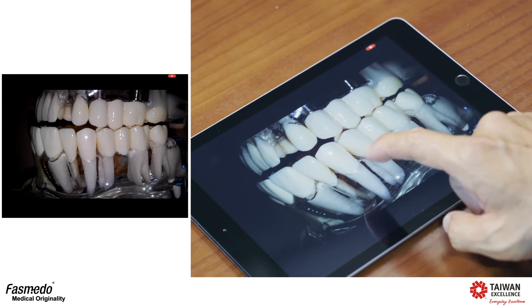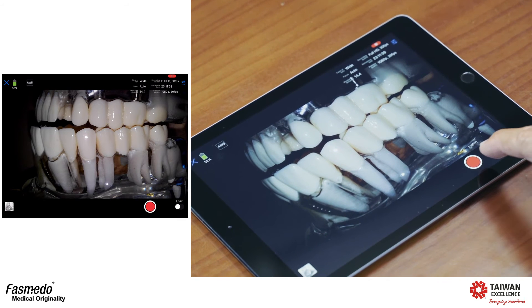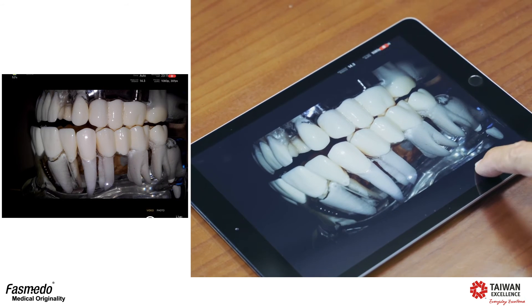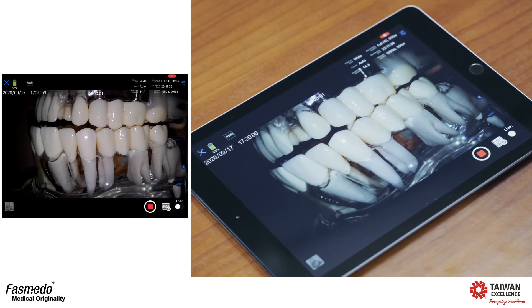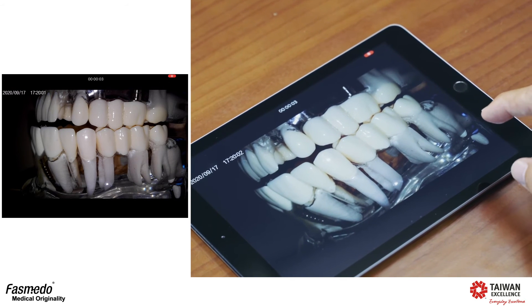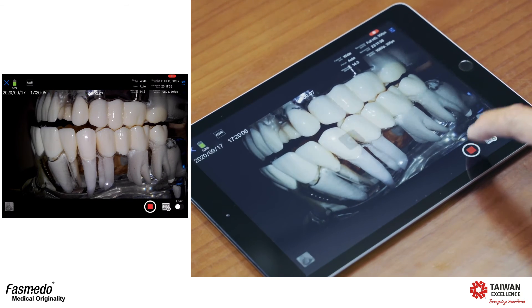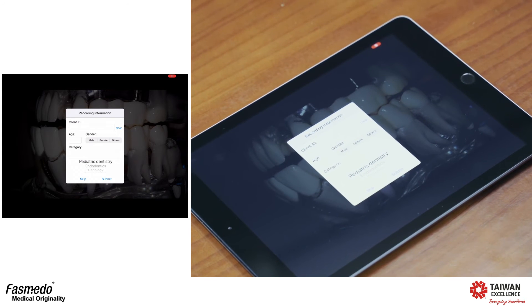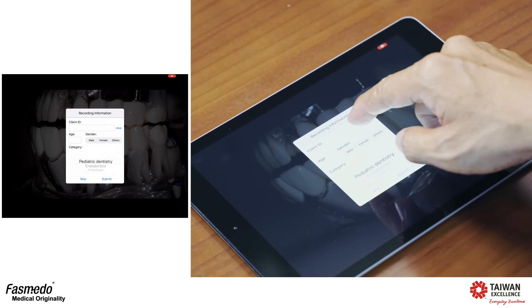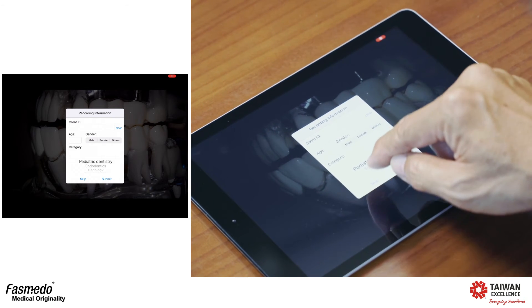It's very easy to control the camera. You just open the app and push the recording button, and it will start to record. Once the recording is complete, push the button again to finish recording. You can enter the customer ID name and then save the file.